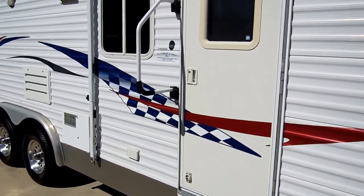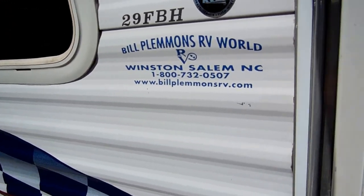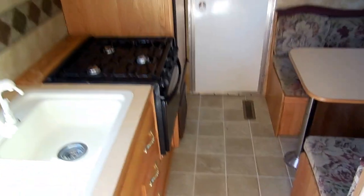Southern RV. Let's take a look inside this 25 FBH. Inside this RV looks just as nice as the outside — no smoke, no bad odors, and of course we guarantee everything to work great.